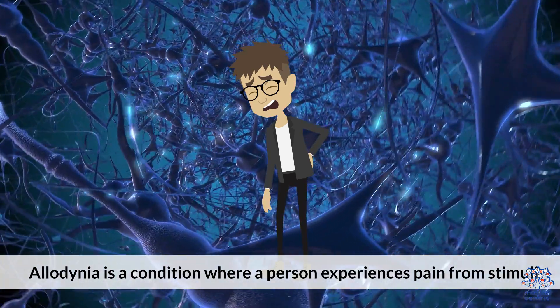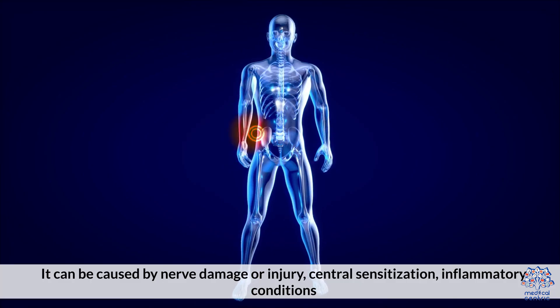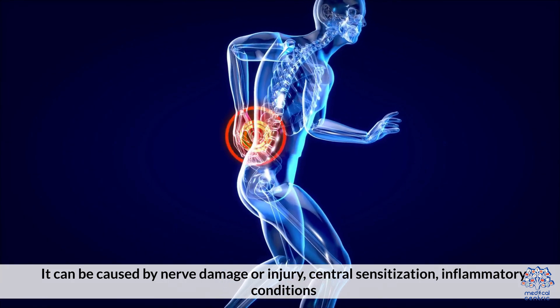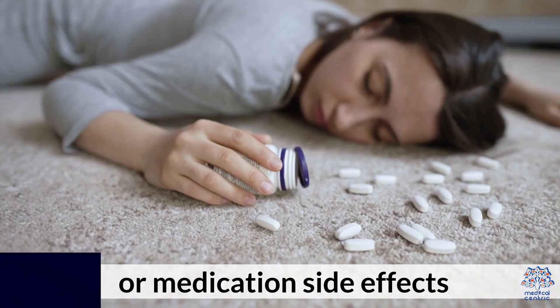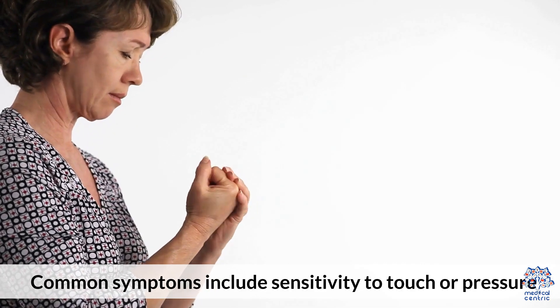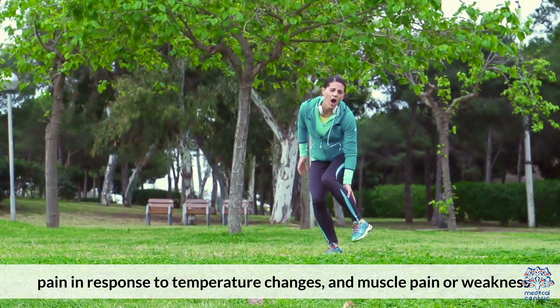Allodinia is a condition where a person experiences pain from stimuli that are not typically painful. It can be caused by nerve damage or injury, central sensitization, inflammatory conditions, or medication side effects. Common symptoms include sensitivity to touch or pressure, pain in response to temperature changes, and muscle pain or weakness.